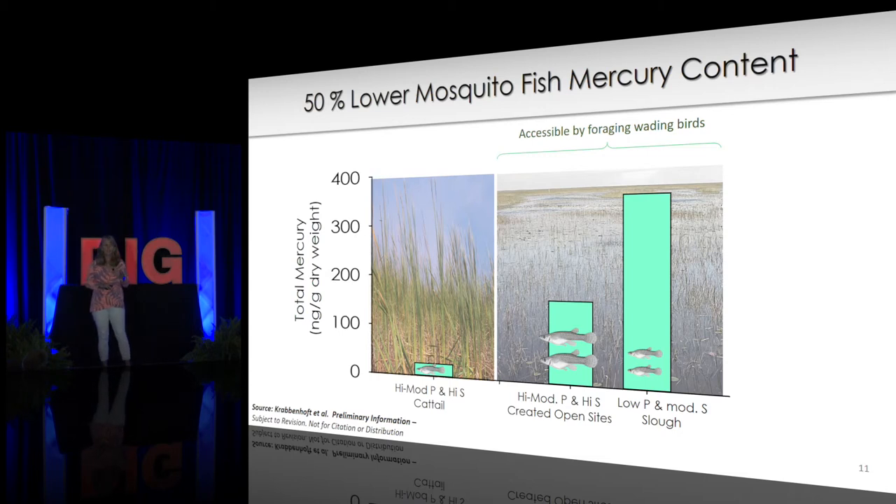An unexpected benefit of this project — our CHIP (Cattail Habitat Improvement Project) plots — is that we found 50% lower mercury content in fish produced there. This is significant because we produce bigger and more fish in these open areas relative to the downstream sloughs.